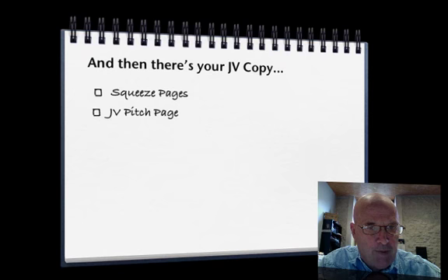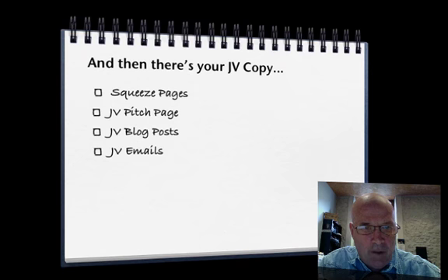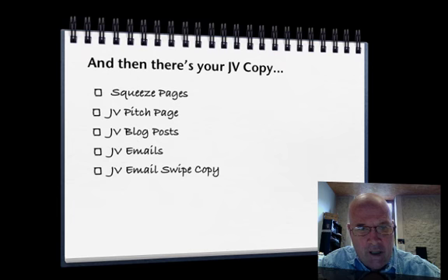You've got to have a squeeze page for your JVs, at least one anyway. And then there's the pitch page to get them on board. Your JV blog posts, your JV emails, and your JV email swipe copy — the copy that you're going to give them to send to their lists. And that's not going to be done once; it's probably going to be two or three versions of each email that you're going to send out to your JVs as swipe copy.